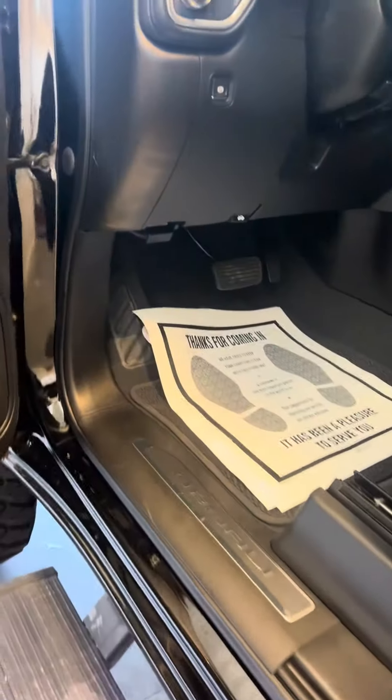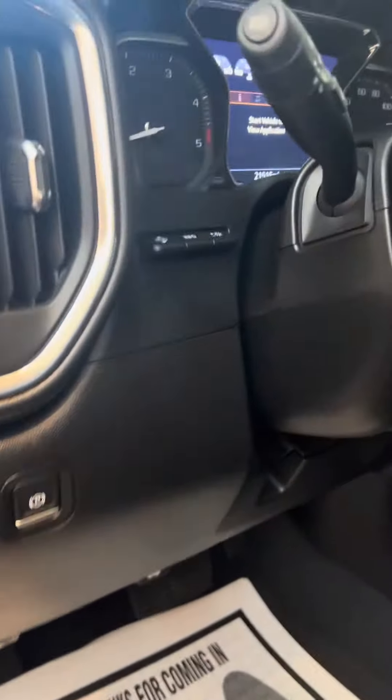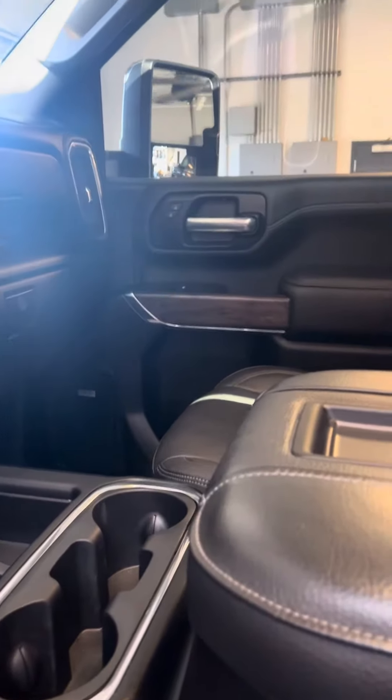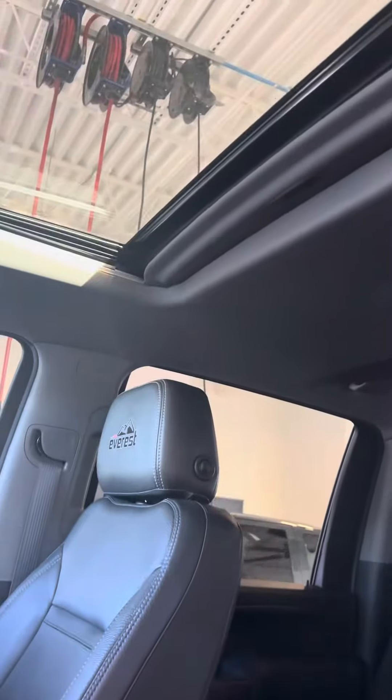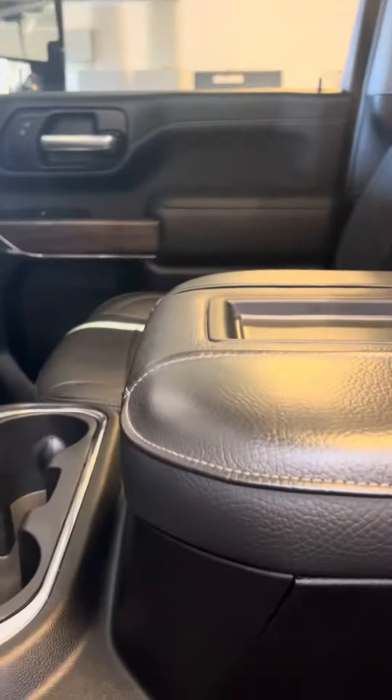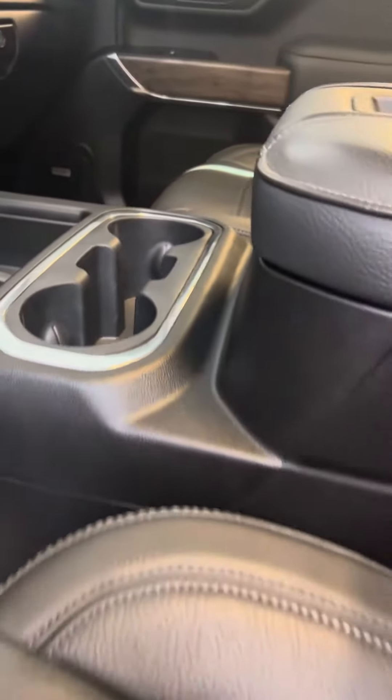6.6 diesel, four-wheel drive, trailer mode, heated and cooled seats, sunroof. Heads-up display.